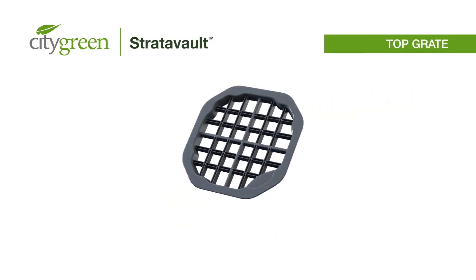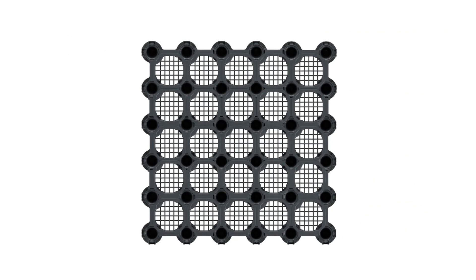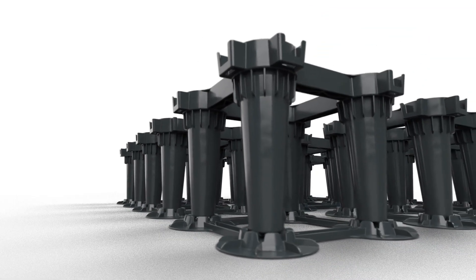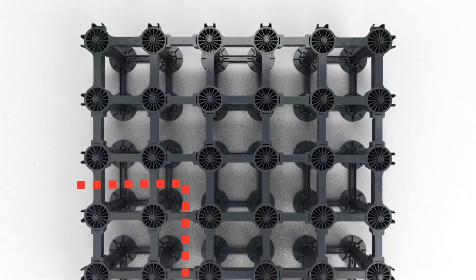The top grate is simply placed after the matrix and soil filling is complete, providing a flat surface for building pavements above. The Stratovault system's interconnected matrix also provides maximum stability, and the lateral components can be cut on-site to adapt to site constraints.